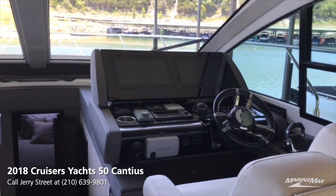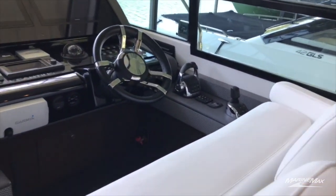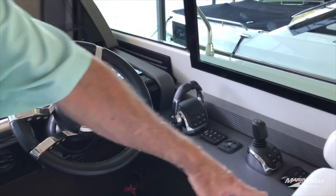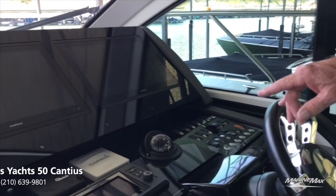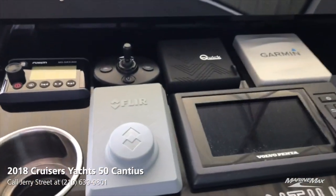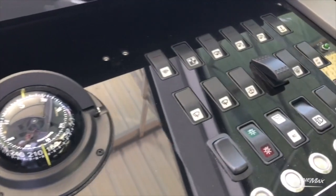At the helm, we have a double helm seat bolstered, forward-looking infrared, joystick control, digital controls, and autopilot. This boat is in beautiful condition. At the helm of the 50 Cantius, you've got dual Garmin displays, forward-looking infrared night vision, Volvo Penta diagnostic screens, joystick controls, digital throttle controls, and autopilot.